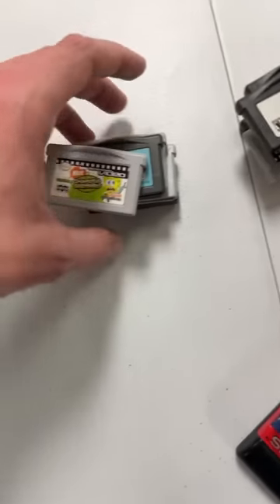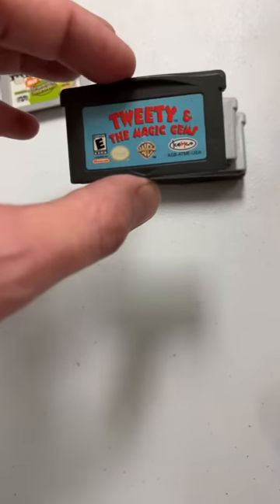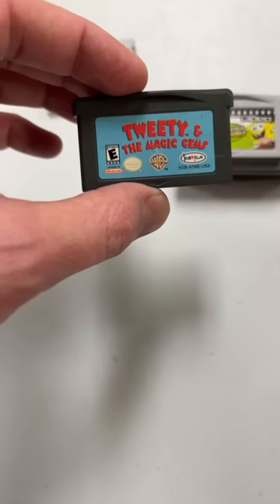Everything is expensive? Actually, we have thousands and thousands of games that are under $10. We have things for every price range. Here's Tweety and the Magic Gems — I've never even seen that before.